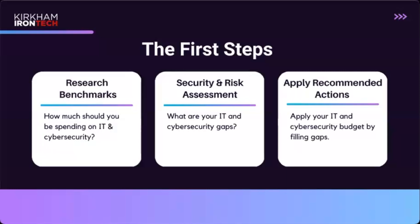These questions lead to the first steps you have to take. Step one is what you're doing right now: researching those benchmarks and understanding what you should be spending on IT and security. Talk to professionals and specialists who can tell you what you should be spending and why, then help you develop your plan. Step two is a security and risk assessment — something we recommend doing every single year or more often — to know your current state and what you have in place.